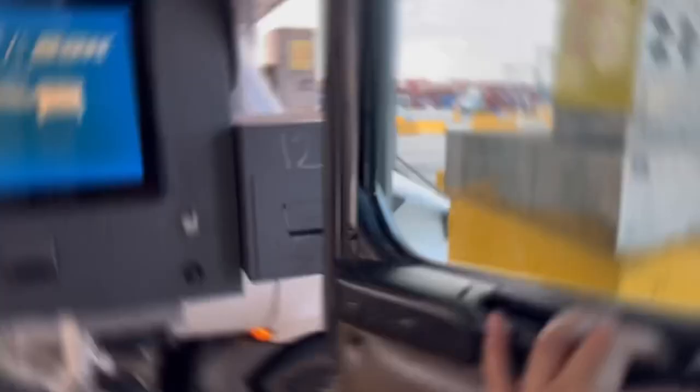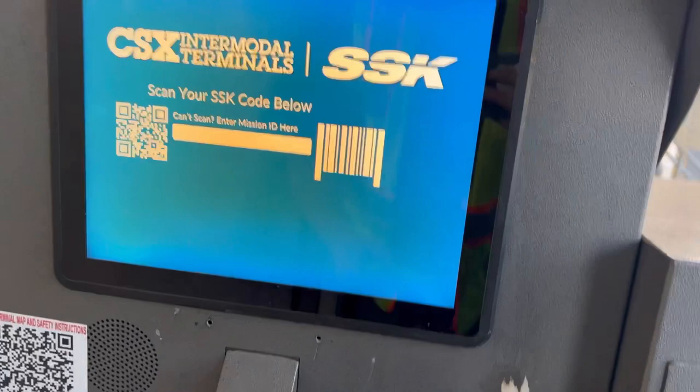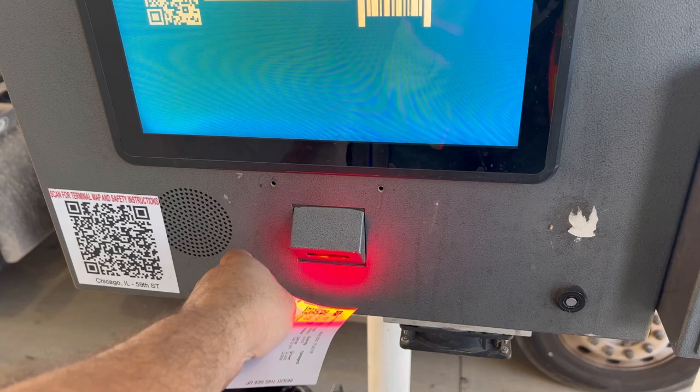Pretty simple — we get to the kiosk. Scan the QR code. The QR code already has all the info in it. It'll print you out your J1, which they call your exit ticket. You get your ticket and head right out of here.